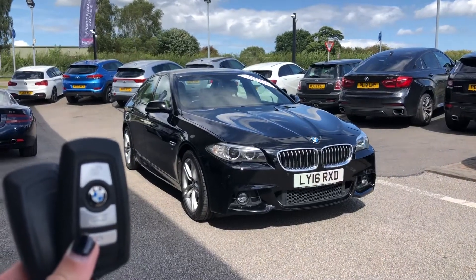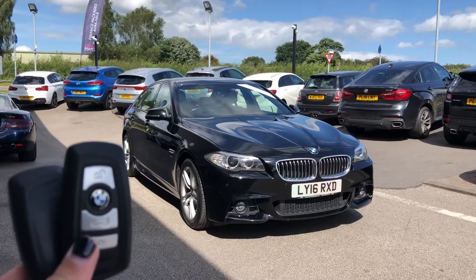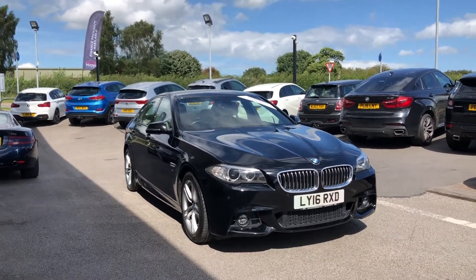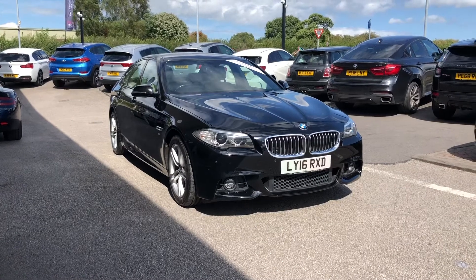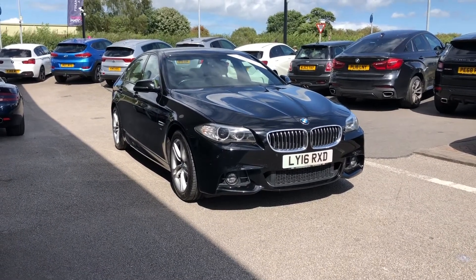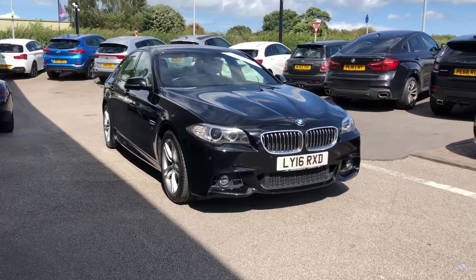Hi, I'm Jordan from Motomatch Stafford and this is the BMW 5 Series M Sport — it is a 2 litre diesel automatic. As this is a Motomatch approved vehicle, it does come with a 30-day warranty or up to 1,000 miles, whichever comes first. If you like what you see so far and would like to find out more, give us a call on 01785 899 474.